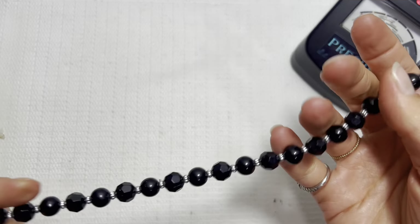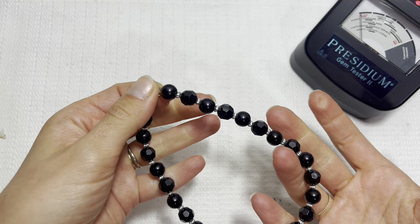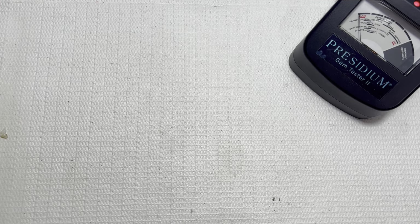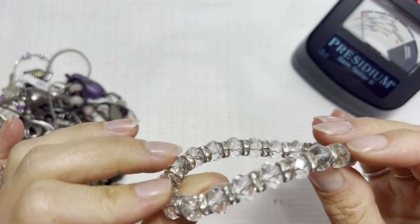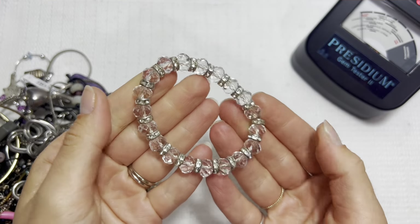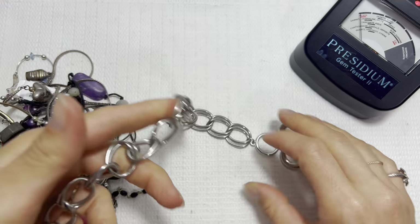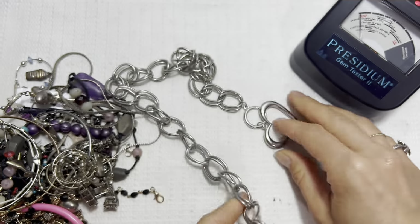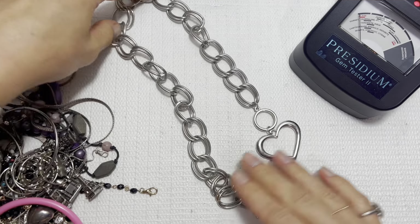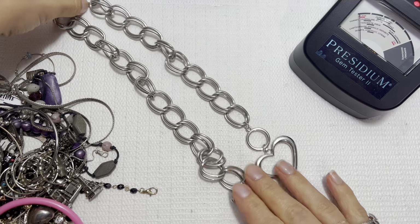Broken choker-style necklace going in a lot. Stretchy fun crystal bracelet — I'll do that one for one dollar. This is giving me a Y2K look with that thick chain and bold heart — I'll do this one for two dollars.